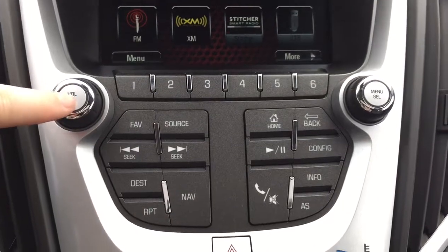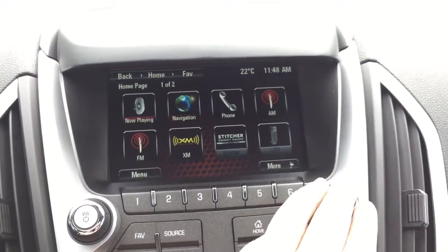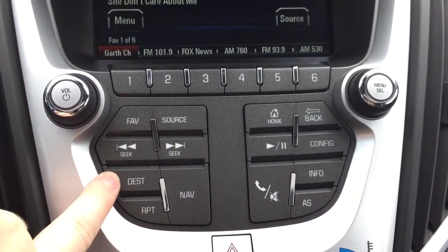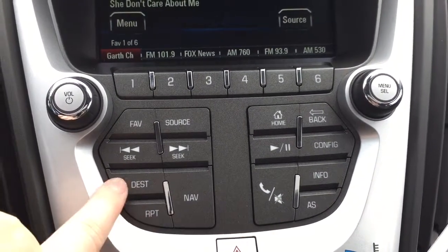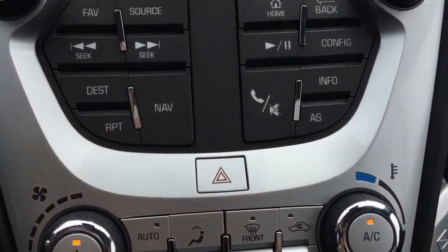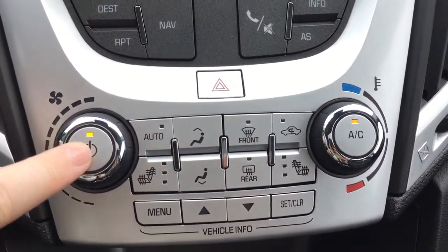On the left you have a button to turn the stereo system on and off; the dial controls the volume. The dial on the right helps you navigate the main menu, and the button on top selects whatever you land on. There are also dedicated buttons for nav and destination, giving you the same access as the icons on screen. Below that is the button for the hazard lights.